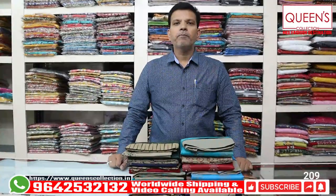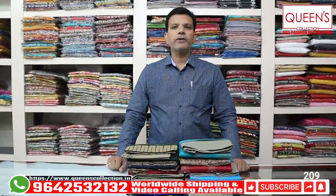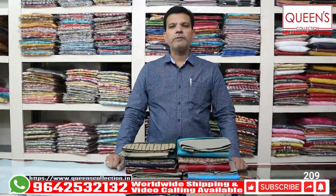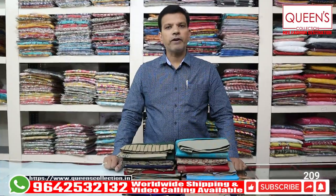Hello friends, welcome to Queen's Collection, you are the Fashion Destination. Welcome to all of our team. Thank you very much for your continuous support. You have a lot of fancy dress materials, cotton materials, silk, rion material and muslin fabrics.